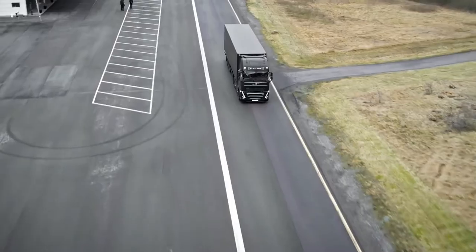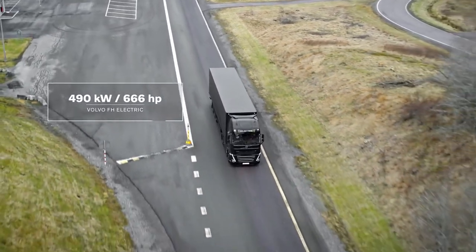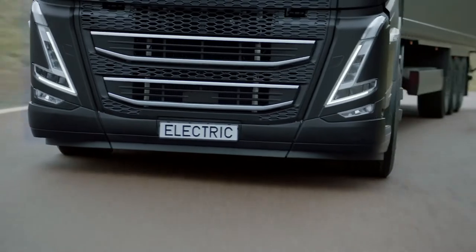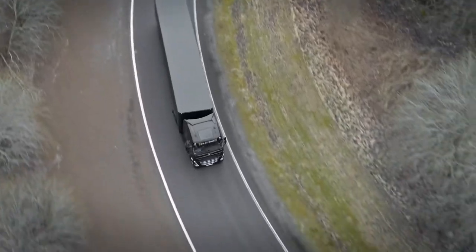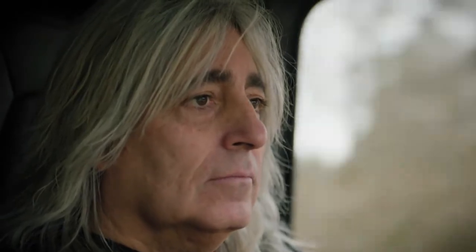Pedal to the metal, let it go. Okay, here we go. Acceleration is fantastic here. And we can quite nicely talk in here as well. The main benefit for drivers driving Volvo FH Electric, I would say, is the silence. That's the biggest thing. You drive your long day and you can drive in complete silence. That's a completely new thing in the trucking business.